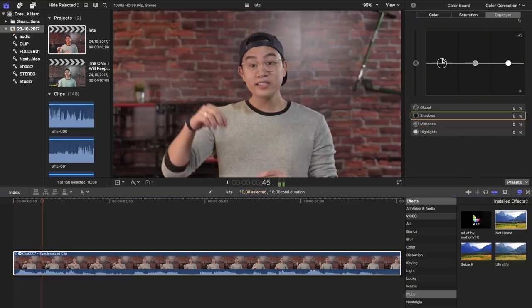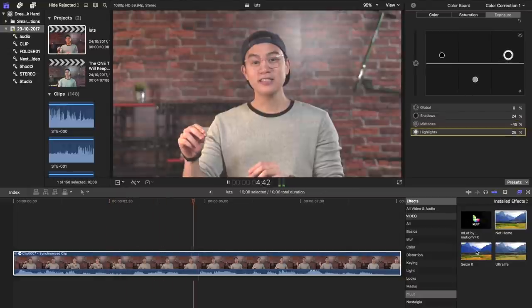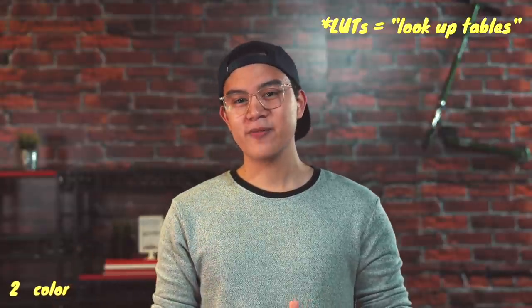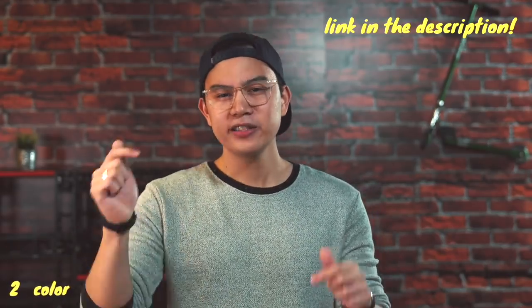Coloring your videos isn't as complicated as it might seem. Once you're done adjusting basic exposure levels, sometimes it's as simple as dragging and dropping. There are these things called LUTs that work just like Instagram filters — all you have to do is plop them onto your footage and they're gonna convert certain color values to give you certain looks. These are easily downloadable and there are a ton of free LUTs out there. I'll link some for you guys down below.